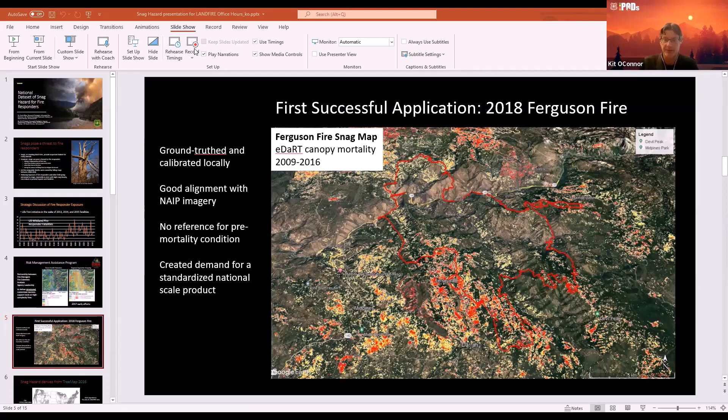The decision-making product that used snag hazard to keep fire responders safer created a national demand. For the first time, people were saying, 'This is something that's possible — why don't we have this everywhere?' With that, the conversation transitioned to building a national solution.